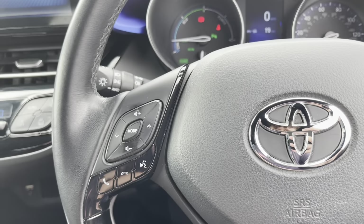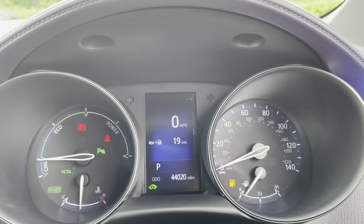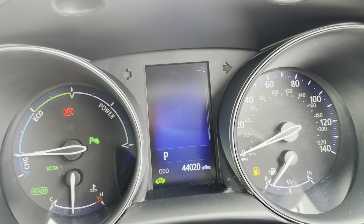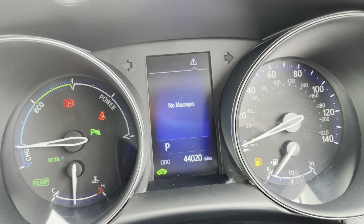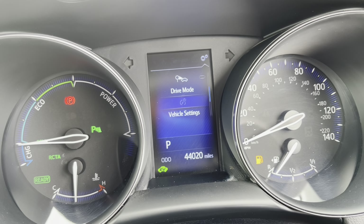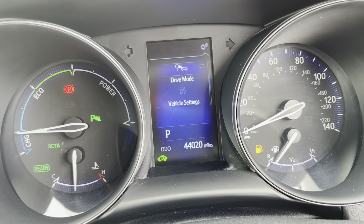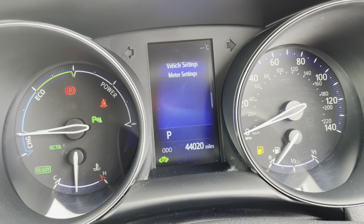Then you've got the cruise control along with steering wheel mounted controls. Cruise control is great for those long motorway journeys and steering wheel mounted controls are nice so you don't have to move your hands too far. You've also got an engine start button so you don't have to take your keys out of your pocket. You've got dials in the middle and a nice little trip computer where you can flick through many different settings. You can also change your drive modes which range from sport mode, normal mode and eco mode.